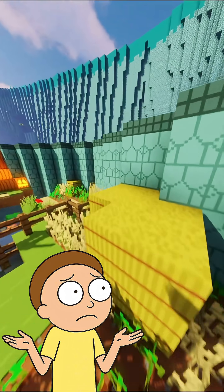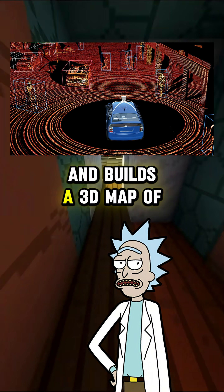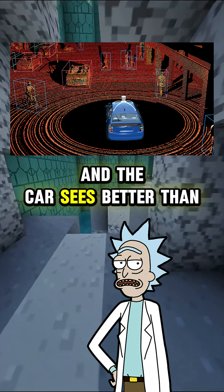What is this LiDAR thing? Light detection and ranging. It shoots out lasers to measure the distance to nearby objects and builds a 3D map of the environment. Pair that with cameras for visual context and radar for speed detection, and the car sees better than most humans.